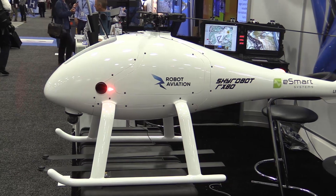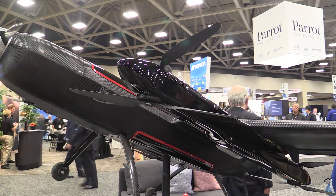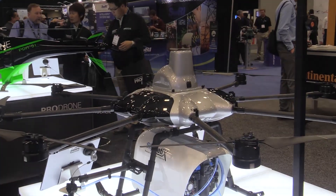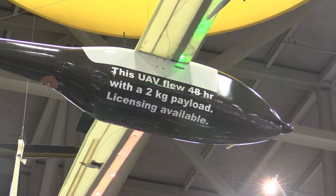At a show like AUVSI Exponential here in Dallas, about a minute into any conversation about drones, you're going to hear the term BLOS or BBLOS, and it means beyond visual line of sight. Everyone in the industry agrees that until drones are operated beyond line of sight, the industry is going to be stuck in first gear. But to get that kind of endurance in range, electric motors probably aren't going to work — it's going to take hydrocarbon engines or hybrids. We looked at a couple of them here at the show.